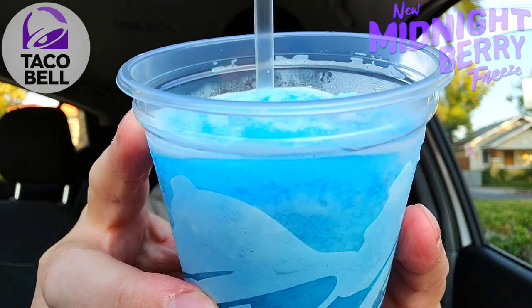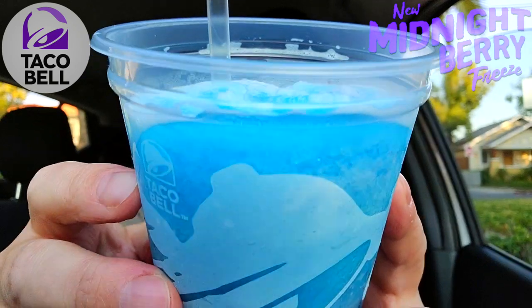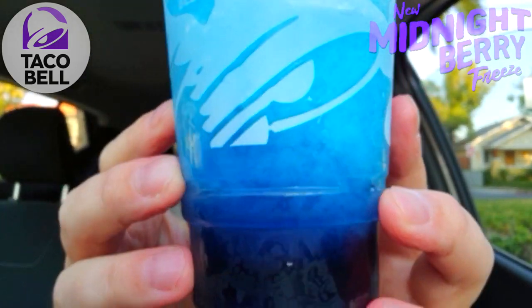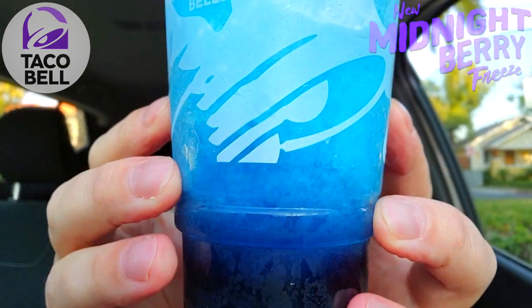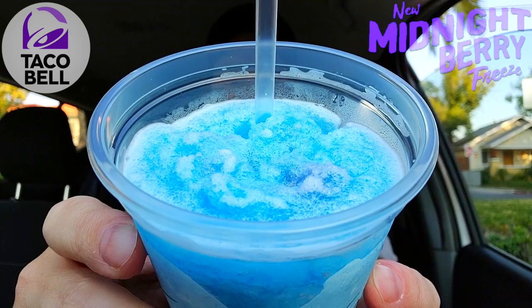I've got to admit I am already digging this just because of the blue color alone — this is looking pretty fantastic. What we've got here is that standard blue raspberry freeze mixed up with a little blackberry swirl, and as you can see it's settling on the bottom, nice and dark. Looking pretty nice — the combination is going to be a lovely one, and very nice for a dollar at happy hour. Let's give it a shot — the all-new Midnight Berry Freeze, brand new here at Taco Bell.